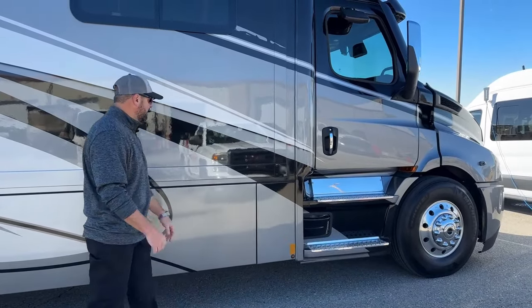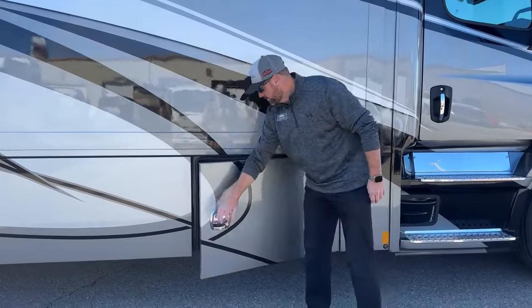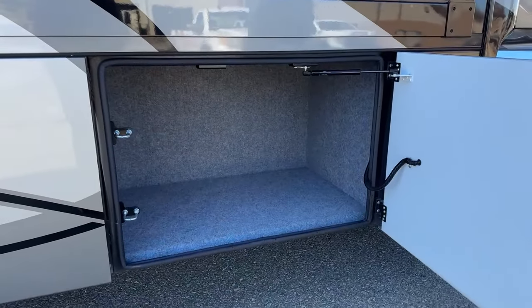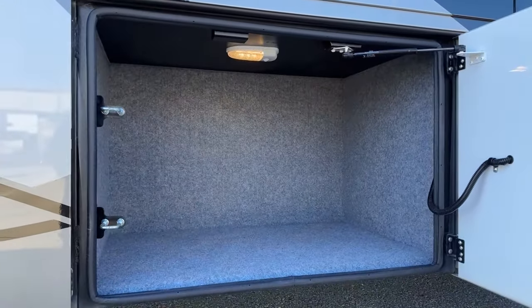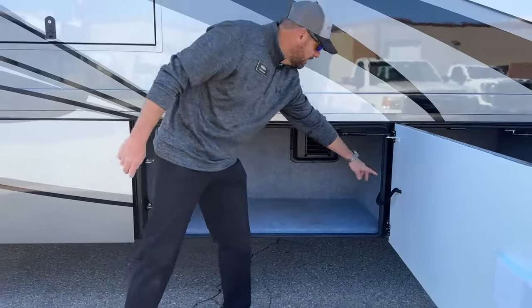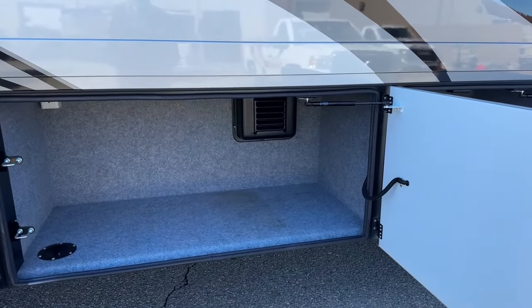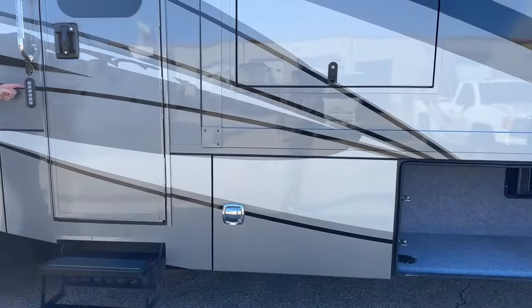Moving down the side, we've got a Renegade feature — the double-latch slam-latch baggage doors. Very easy to open and close, smooth transition on all your compartment doors. As you can see, everything's lined inside this compartment bay, and there's a light up top for good lighting at night. Each one of these baggage doors has electrical conduit running to them, so you can lock and unlock from your key fob or from the keypad right at the entrance door.